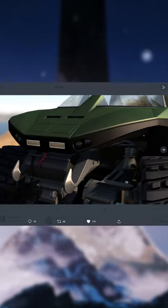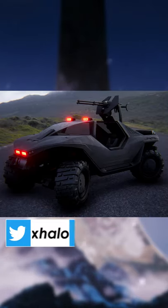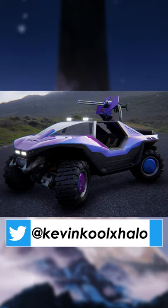He even provides side by side comparison images so you can see the difference. Did you want a Batman looking Warthog? Well, there you go. Do you like your super pink and weird? Well, there's that one too.